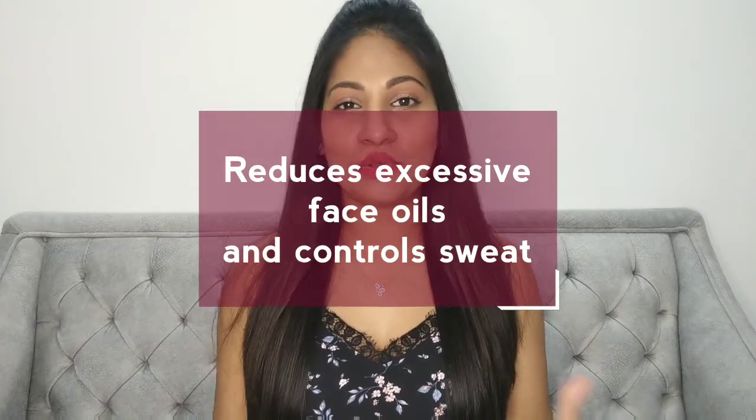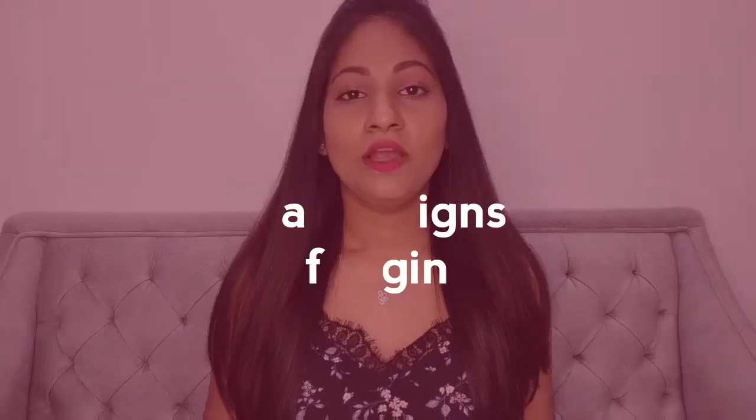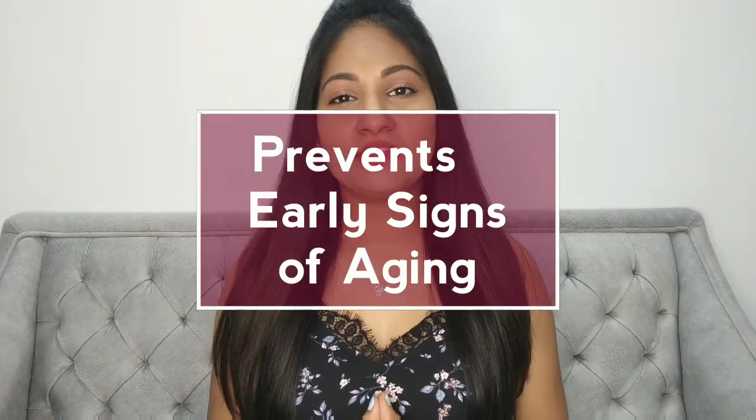The second most important benefit is that it reduces excessive face oil and controls sweat. Applying an ice cube on your face before any skincare or makeup helps keep excessive oil production in control and also controls your sweat. As a result, your face looks less oily throughout the day and your makeup stays on for a longer period of time.